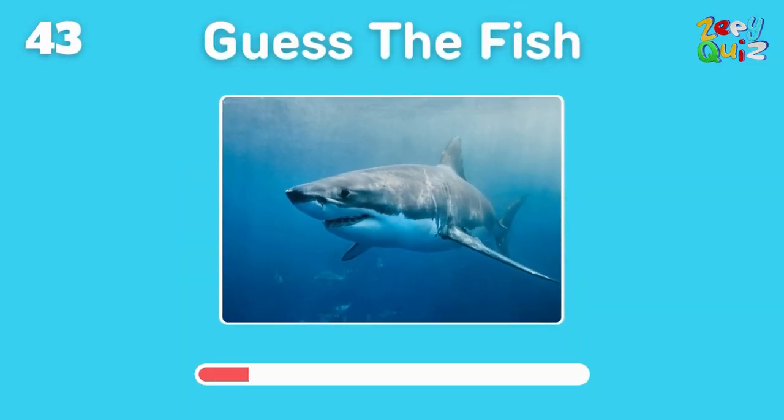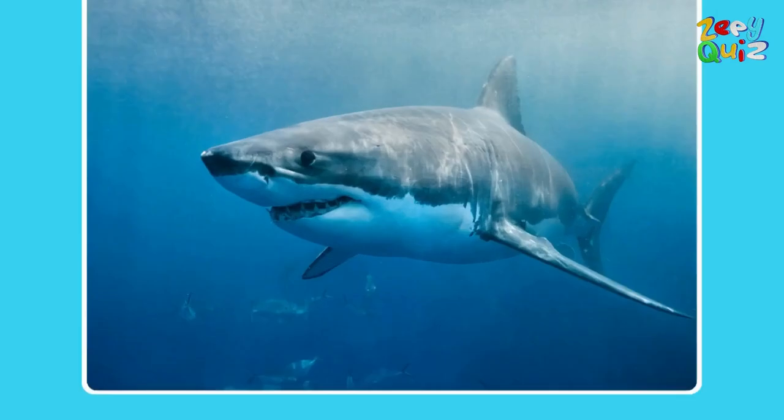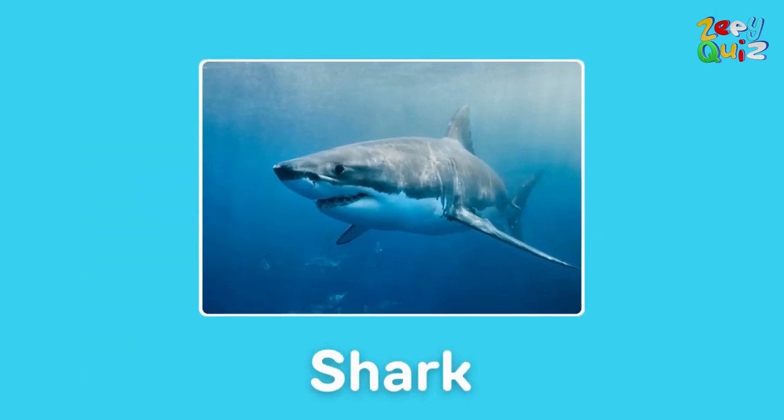Known for its sharp teeth and fearsome reputation — it's a? Right on, it's a shark!